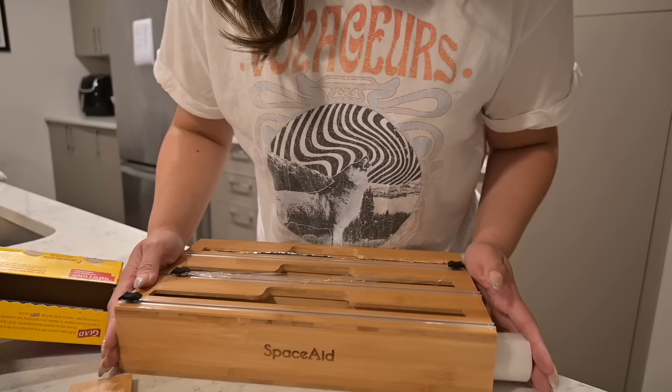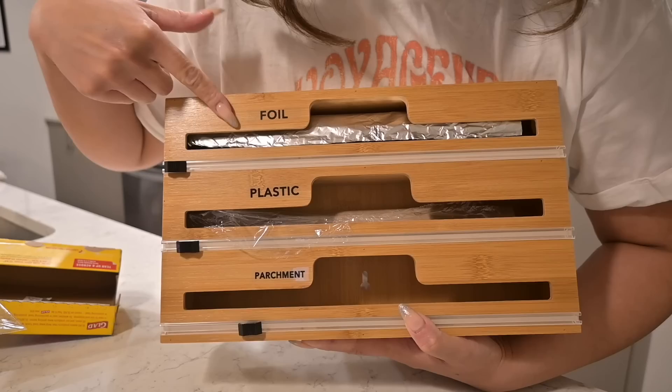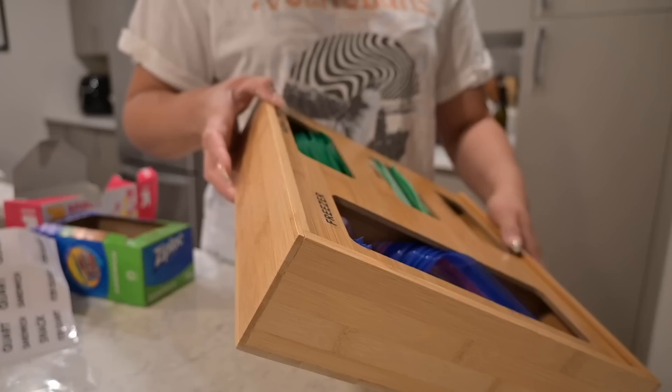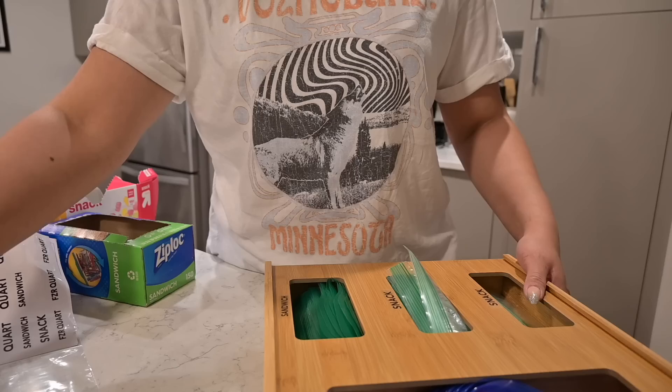The parchment paper doesn't quite fit in the organizer — that's my only issue. When I buy more I'll make sure to get a size that fits. But I have the foil in one slot and the plastic wrap in another, and it works out nicely. You can just cut off the saran wrap or plastic whenever you need it. For the storage bag organizer, I've got the zip bags, wax bags, and foil all labeled — it's really nice.